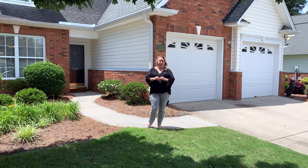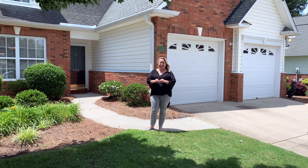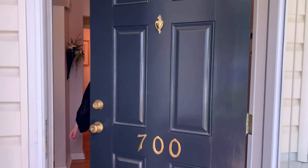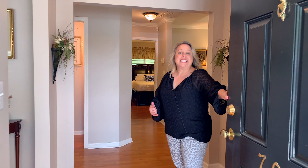This gorgeous floor plan features three bedrooms, two and a half baths, and a bonus room. Come on in and take a look at this gorgeous open floor plan.